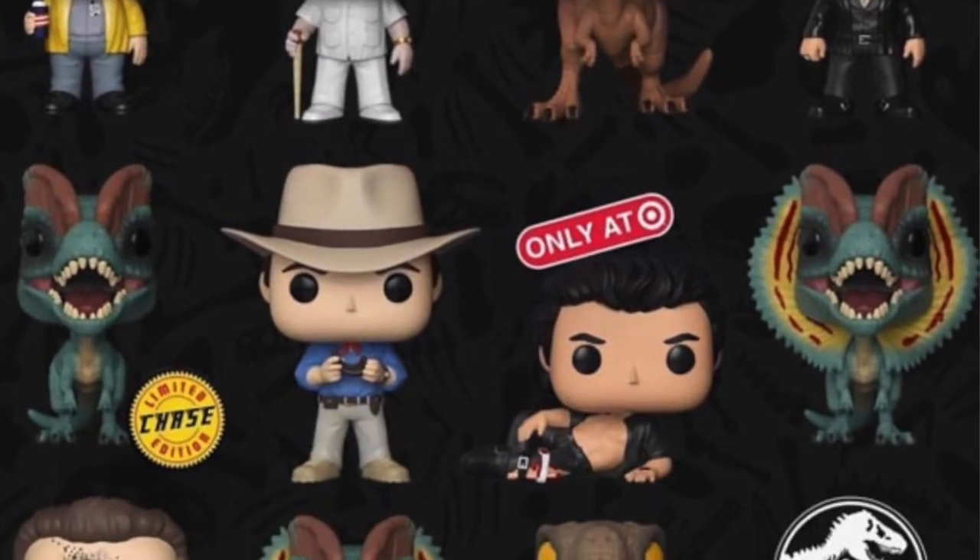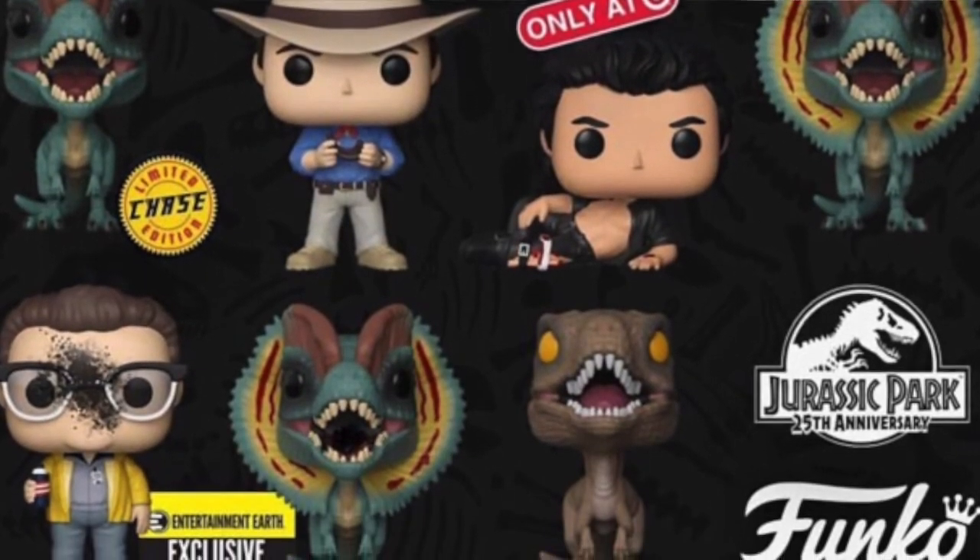That's pretty much it for the Jurassic Park pop news. I'm not the biggest Jurassic Park fan, but I do like the films and it's something I'll definitely collect and review on this channel. I don't have a release date yet but these images have been all over the internet the last few days. Let me know your favorites from this new wave — I can't wait for the Jeff Goldblum Target exclusive and the dinosaurs.